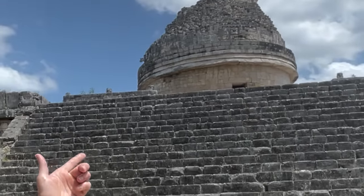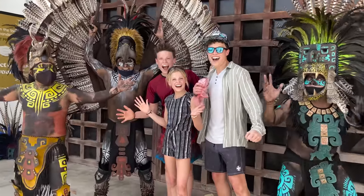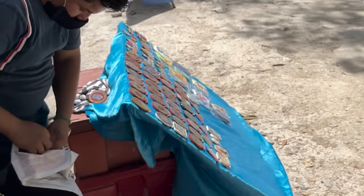They call this the Observatory because it looks like a giant modern observatory where you'd have a telescope sticking out to observe the stars. Pretty awesome architecture. We found some Mayan warriors! Don't even ask how much something costs if you're not serious about getting it. Because I asked and then I was like, I'll come back later. He was wrapping it up before I even said I would pay for it, bringing it to me. I started walking away and he dropped the price by like 15 bucks.